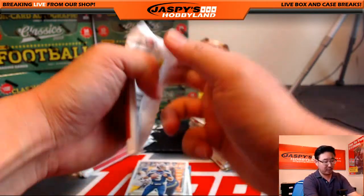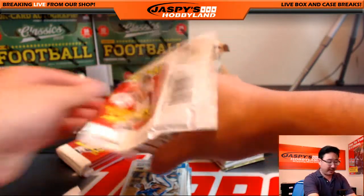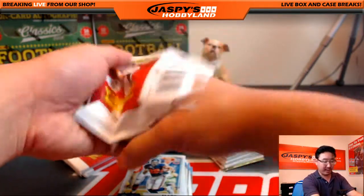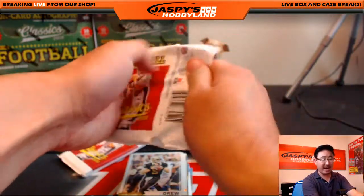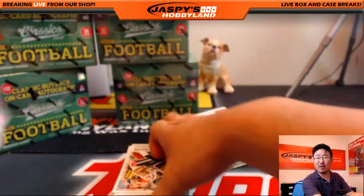The next few breaks will be personal box breaks. In fact, this entire stack of Classics that you see on camera right now — all those boxes have already been spoken for. However, we do have a random team break on the website right now for Classics, so check that out. That's on JazbyHobbyland.com. We have a half-case random team, only $24.99 or something like that.